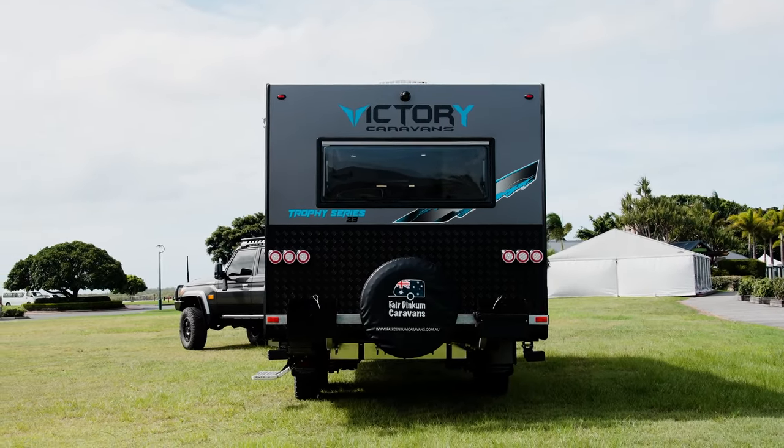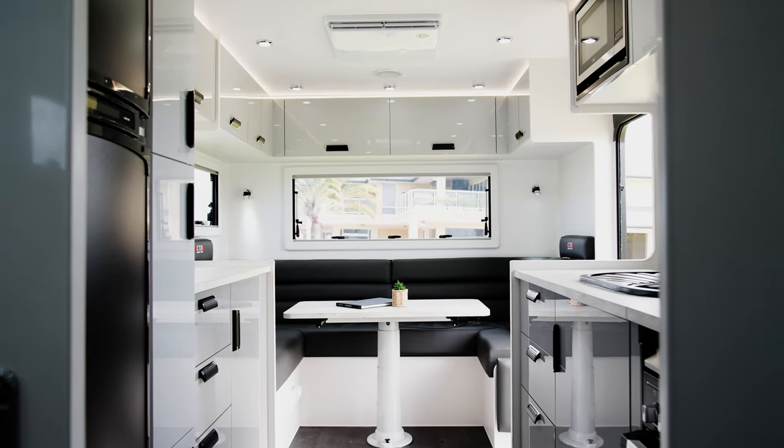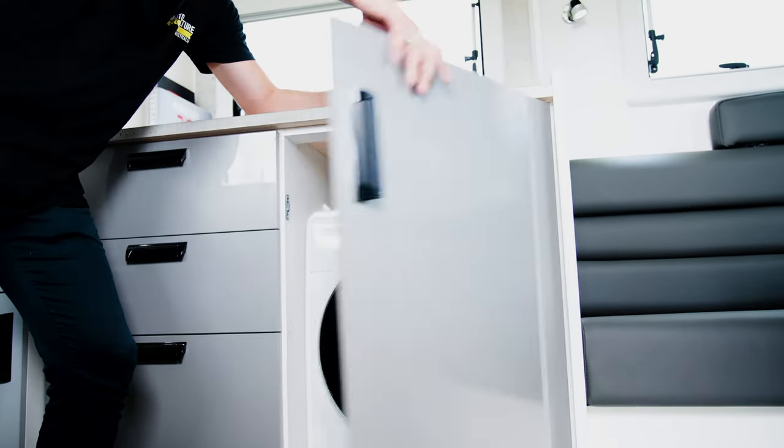This caravan is humongous and it's nicer than the house I live in. It's got a gourmet kitchen with an oven, stove, stainless steel sink, microwave, and a fridge to keep all your beverages nice and cold — no warm beers around the campfire. And here's probably the coolest part: there's a washing machine in here, so if you go away for months you've got everything you need. The living space at the back also folds into additional beds.